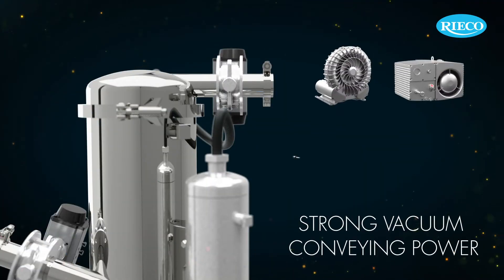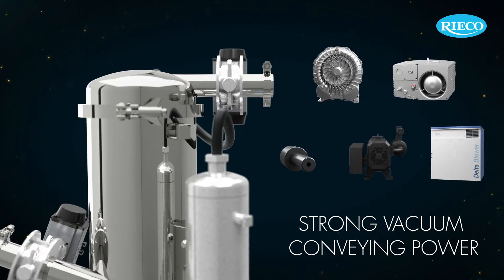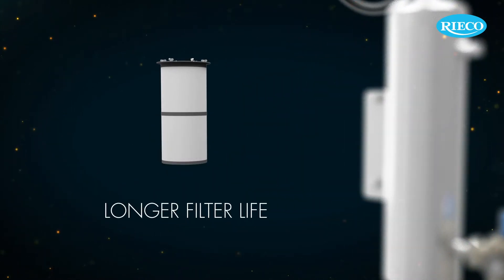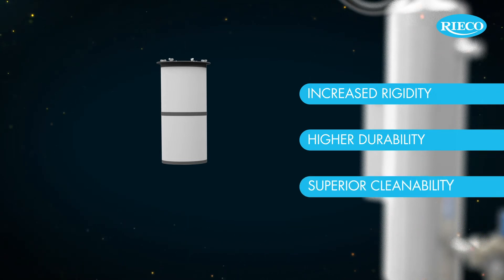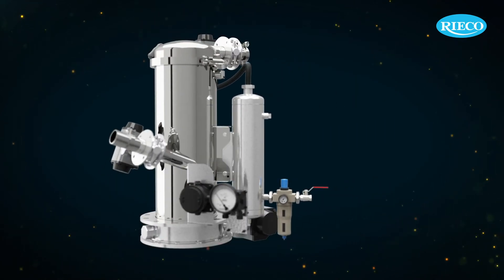A strong vacuum blower provides the vacuum conveying power for the smooth transfer of powder. The fine filter technology ensures longer filter life at a significantly lower pressure drop. Structured media features increase rigidity, higher durability and superior cleanability. The system works in conveying and discharge mode.